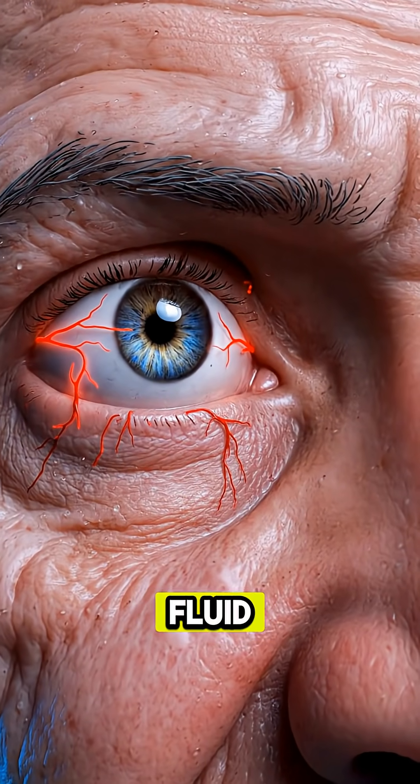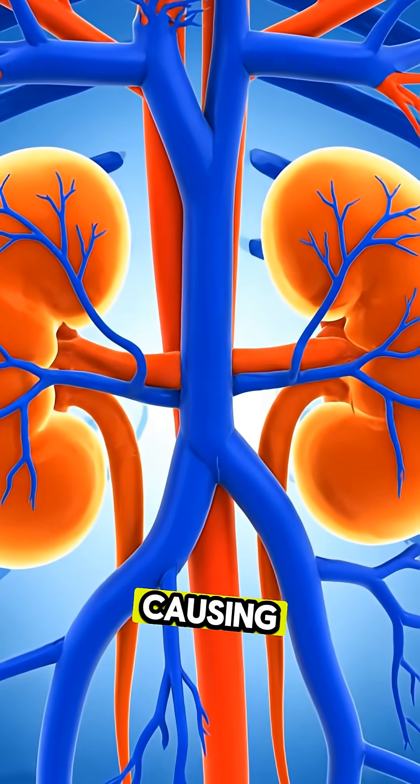Shortness of breath: extra fluid in the body may reach the lungs, causing breathing issues.